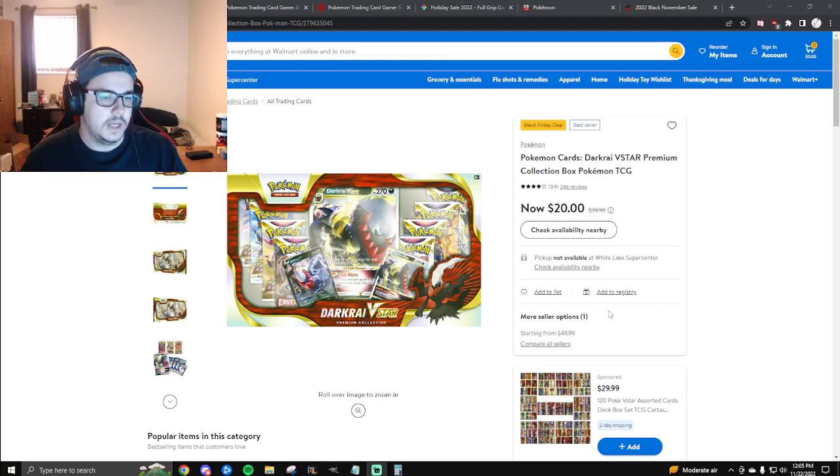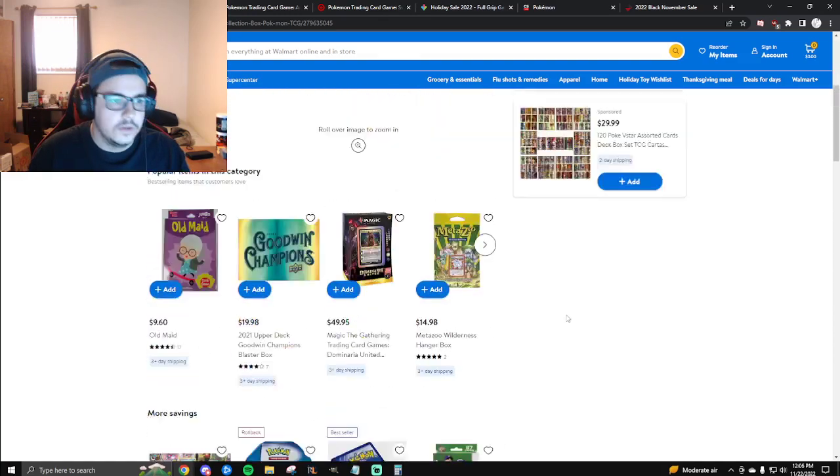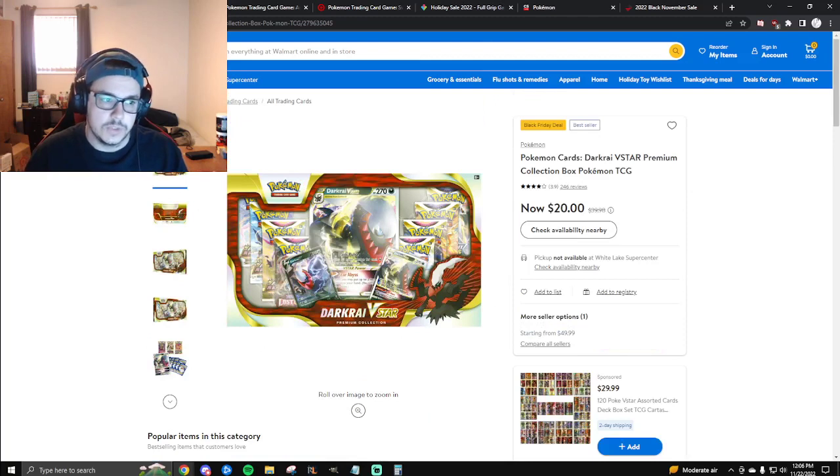I think there's a Shaman version of this as well. I don't know the pack selection in that one, but I believe it's also $20. I haven't personally found it, but if I do I'll purchase it and let you guys know.